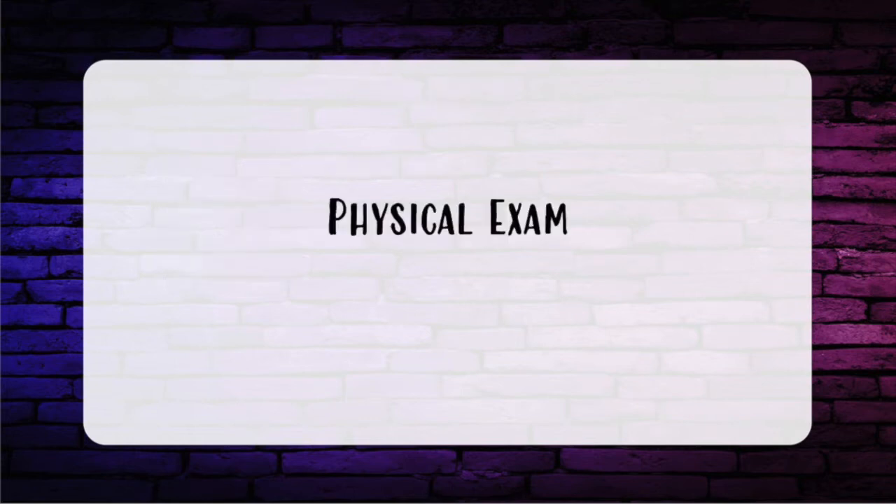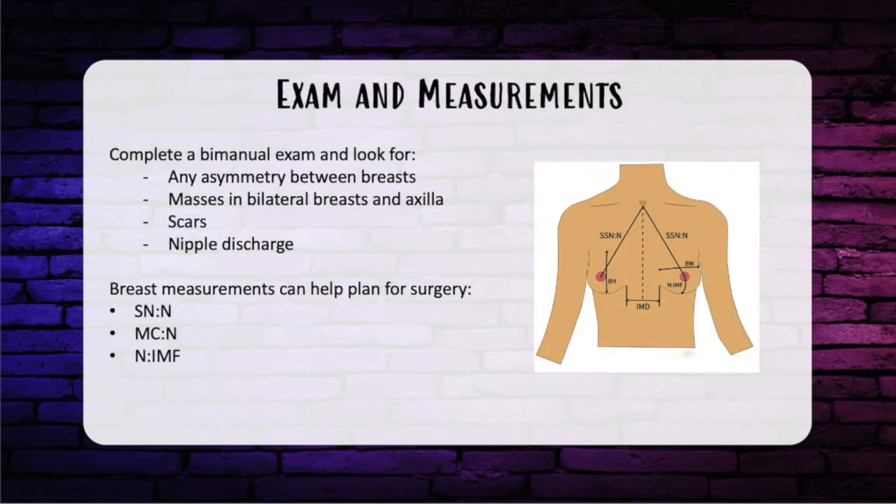Physical exam should note any asymmetry between breasts. It should include a complete bimanual exam for masses in bilateral breasts and axilla, and look for any scars on the breast indicating previous biopsies or surgeries. It is also important to note any nipple discharge. Breast measurements are important to help plan surgery, and those usually include sternal notch to nipple, midclavicular to nipple, and nipple to IMF distance.